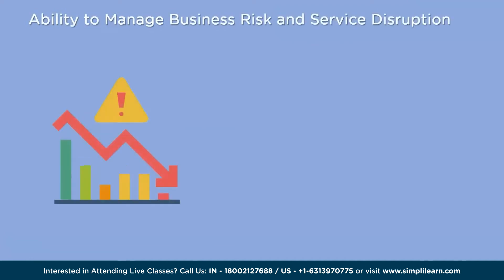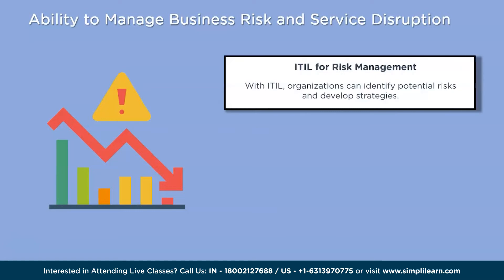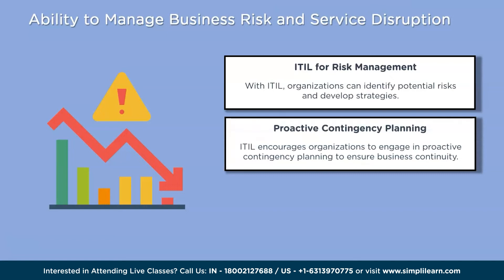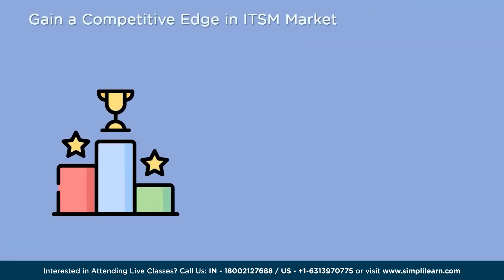The fourth reason is the ability to manage business risk and service disruption. ITIL provides guidelines and practices that help identify potential risks and develop strategies to mitigate them. By following ITIL principles, businesses can proactively plan for contingencies, minimize the impact of disruptions, and quickly restore services in case of incidents. This ensures organizations can maintain a stable IT environment, meet service level agreements, ensure continuity of operations, and protect their reputation and customer satisfaction.